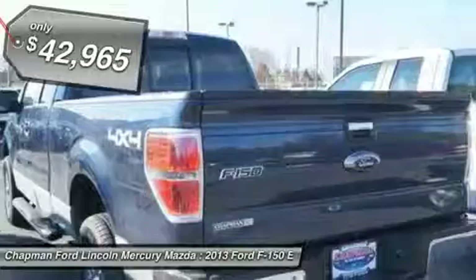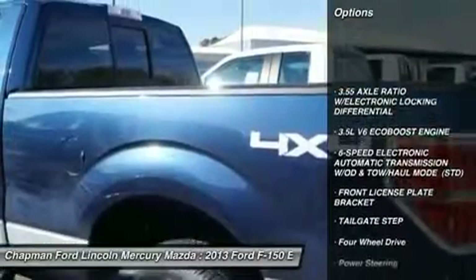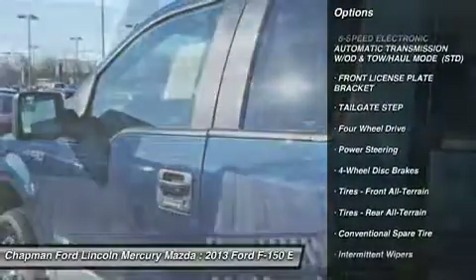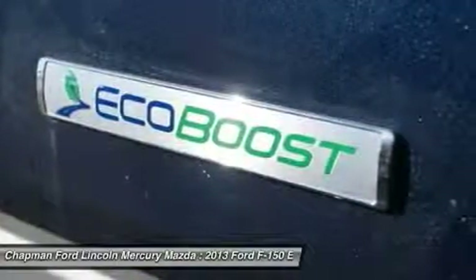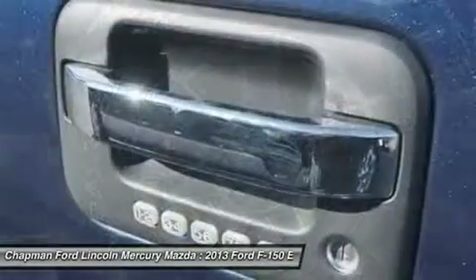Here are some of this vehicle's great options: traction control, anti-lock braking system, stability control, power steering, adjustable steering wheel, four-wheel disc brakes, four-wheel drive, six-speed automatic transmission, AM-FM stereo radio, intermittent wipers.